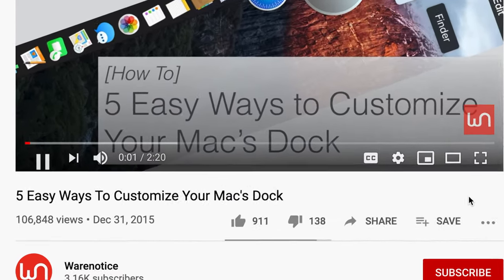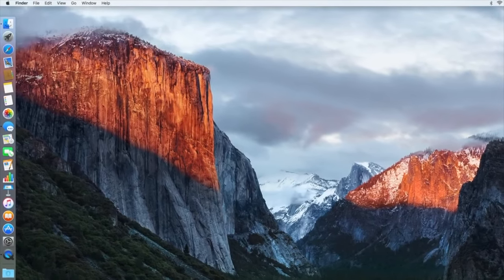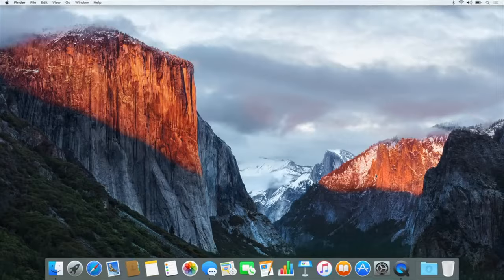5 Easy Ways to Customize your Mac's Dock — Aware Notice video. The first way to tailor your Mac's Dock to your liking is by changing its position on your screen.